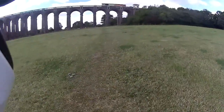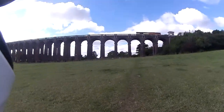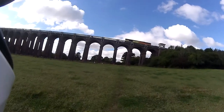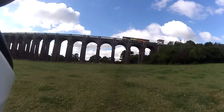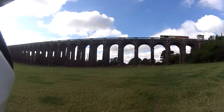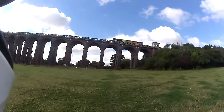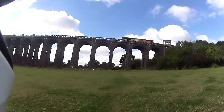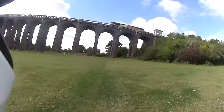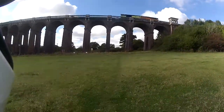North of Haywards Heath. It is 1,475 feet long, which is 450 meters. It is 96 feet high — 29 meters — at its highest. It's carried on 37 semicircular arches, each of 30 feet (9.1 meters), surrounded by balustrades. Each pier contains a jack arch with a semicircular soffit to reduce the number of bricks required — 11 million for its construction.